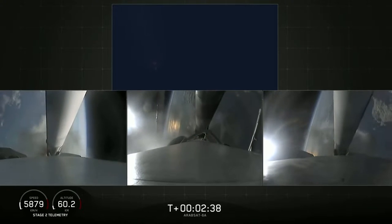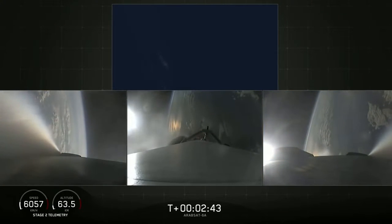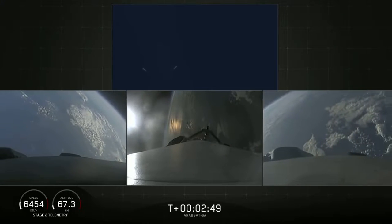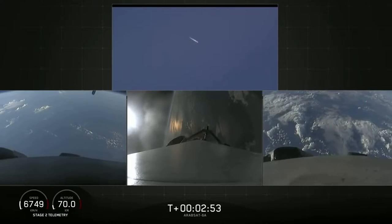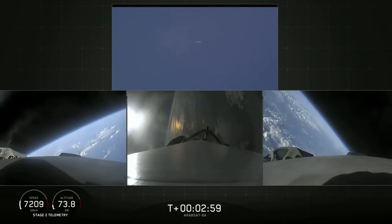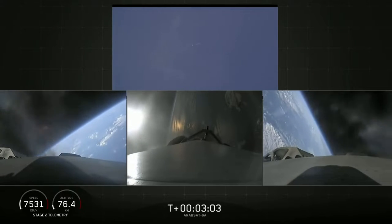BECO. Booster separation confirmed. Successful separation — you can hear the cheering. Side boosters now beginning a flip to return back to Cape Canaveral. Side boosters have begun the boost back burn.